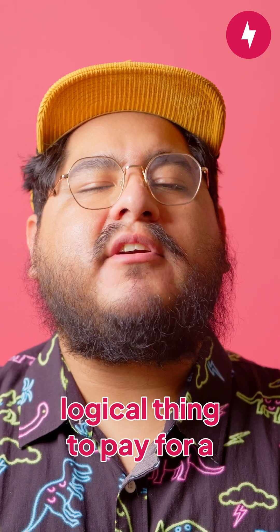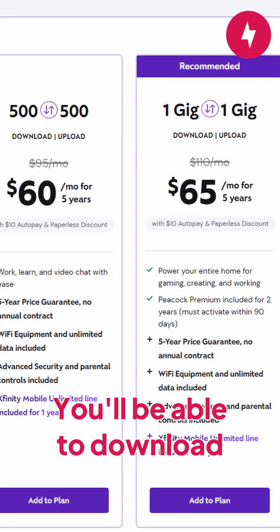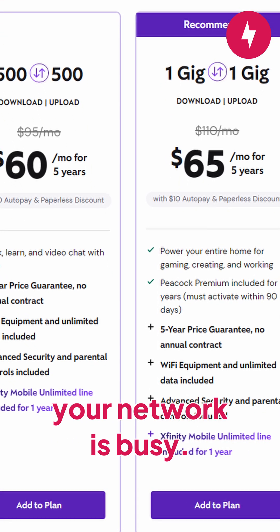It may seem like the most logical thing to pay for a faster internet plan to fix buffer bloat, but that won't work. You'll be able to download games much faster, sure, but latency will be just as bad when your network is busy.